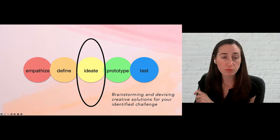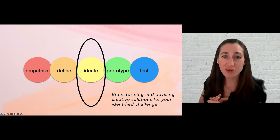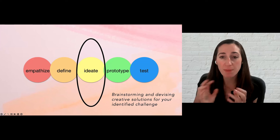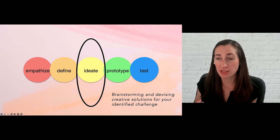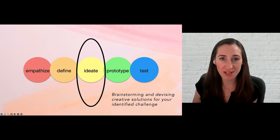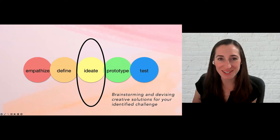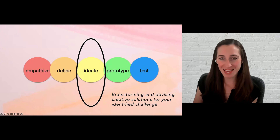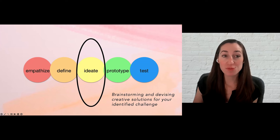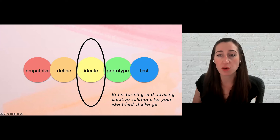That brings us to the third phase: ideation. Once you have all of your data, it's time to really come up with solutions for your design challenge. Oftentimes, people want to jump to this phase without properly completing the first two phases — that's human nature. If you're presented with a challenge, you're probably going to want to immediately come up with a solution. But in design thinking, we try very hard to avoid this tendency because we want to make sure our solutions are rooted in empathy — that deep understanding of those we're designing for.